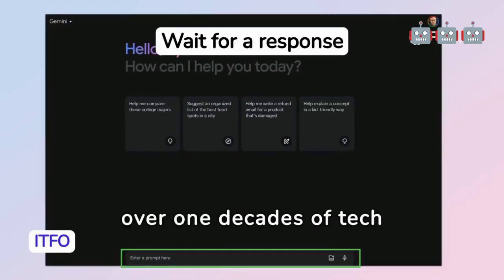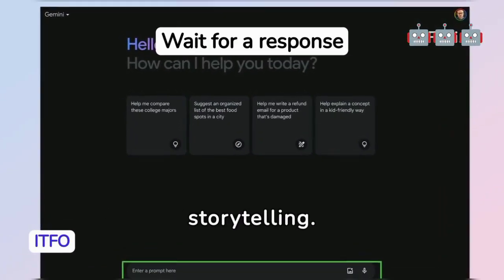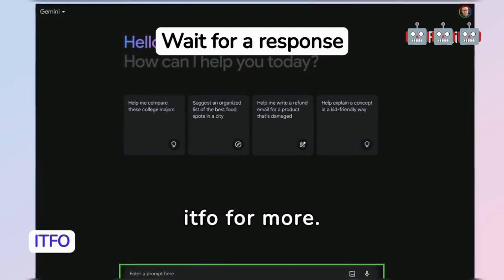ITFO brings over one decade of tech expertise with a passion for storytelling. If you like, subscribe for more.